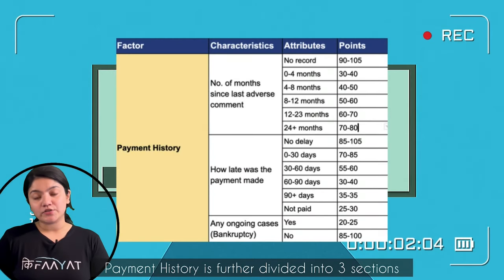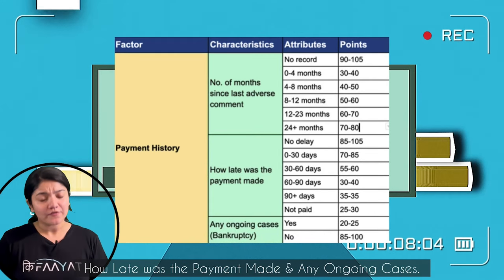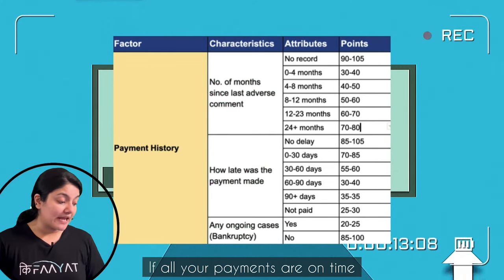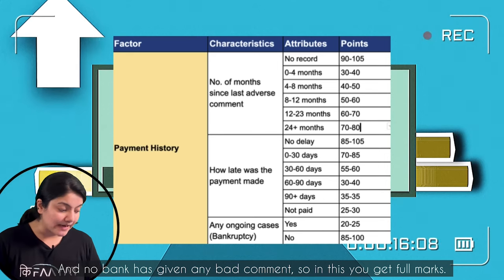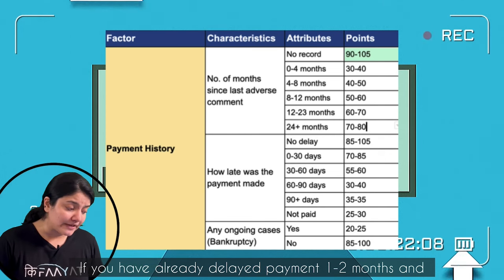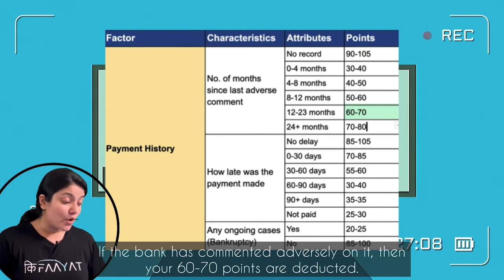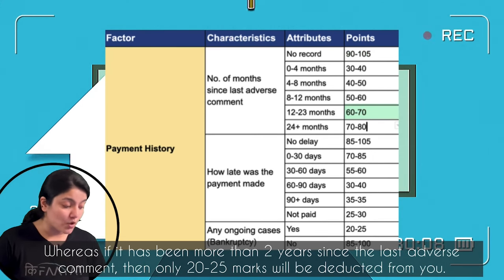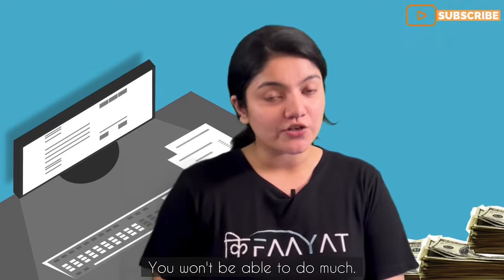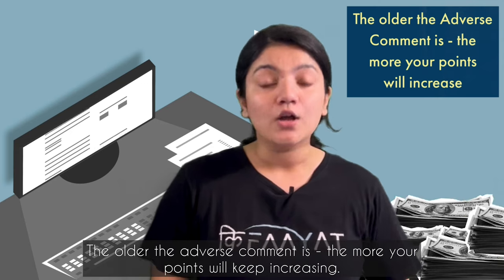Payment history is further divided into three sections: number of months since your last adverse comment, how late the payment was made, and if there are any ongoing cases. As you can see in this table, if all your payments are on time and no bank has made a bad comment, then you get a full score of around 90 to 95 points. If you had an adverse comment only a month ago, then you will lose 60 to 70 points. Whereas if your last adverse comment was more than 2 years ago, then you will lose only 20 to 25 points. So if you have cut marks in this section, unfortunately you cannot do anything about it — you will have to wait for that adverse comment to age out and your points will gradually recover.